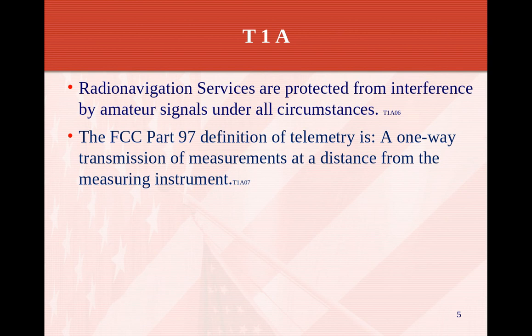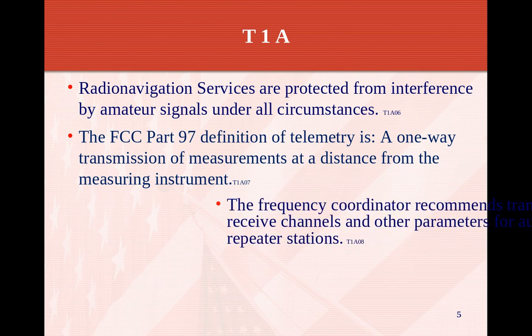The FCC Part 97 definition of telemetry is a one-way transmission of measurements at a distance from the measuring instrument. So telemetry is a one-way transmission — that's all you have to remember for that question.